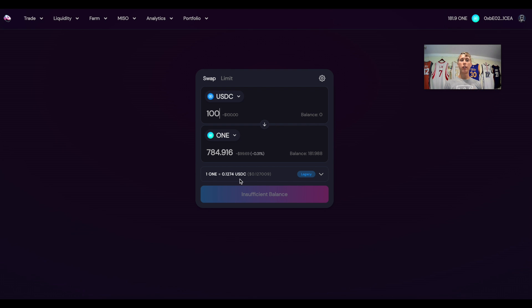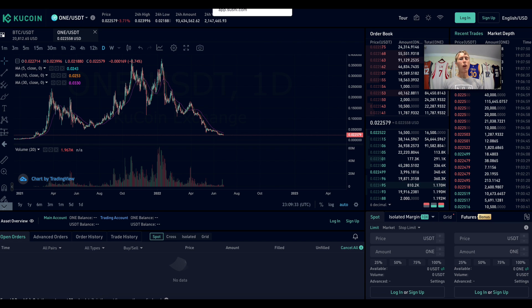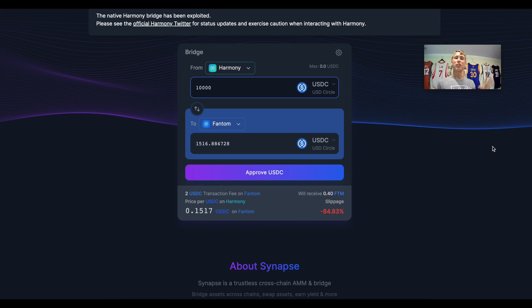I'm trying to buy ONE tokens on SushiSwap on the Harmony ONE chain. One ONE token is showing over 12 cents on the DEX, but the actual price is only 0.022 cents. If you go to one of the bridges and try to swap ten thousand dollars out of Harmony to the Phantom network or any other chain, ten thousand dollars becomes only fifteen hundred dollars. The USDC peg on Harmony is only 15 cents right now.